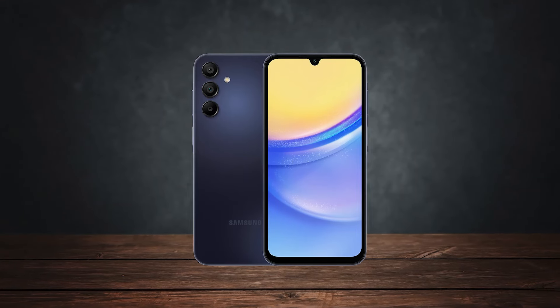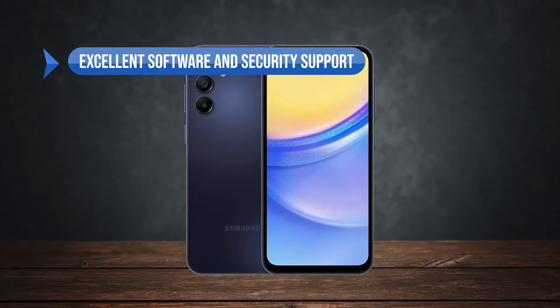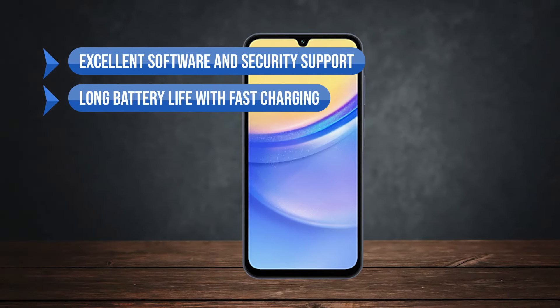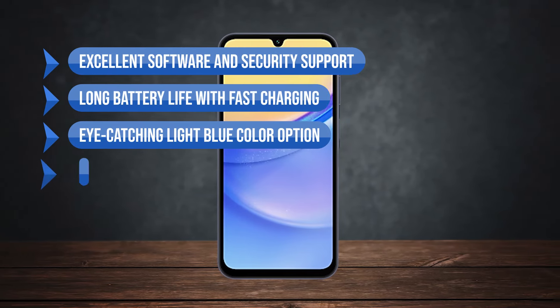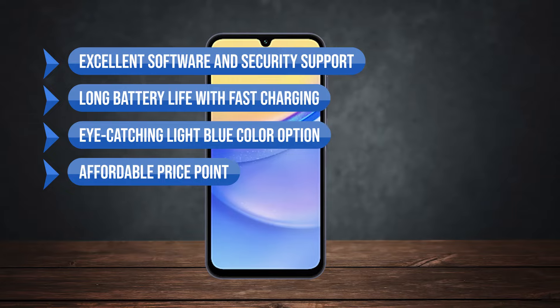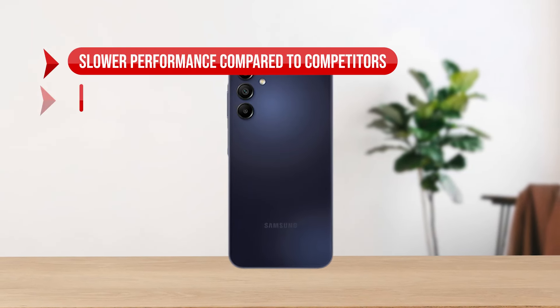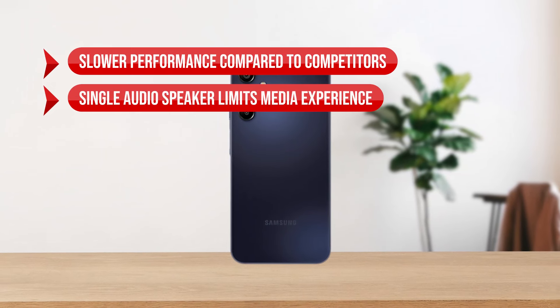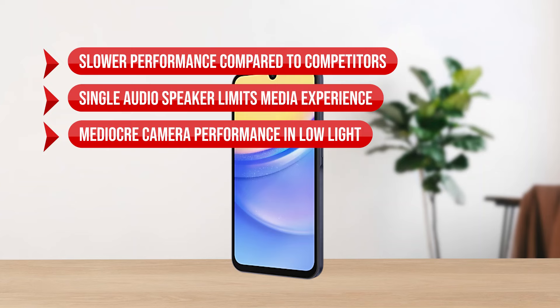To sum up, what I like is the excellent software and security support, the long battery life with fast charging, the eye-catching light blue color option, and the affordable price point. On the downside, slower performance compared to competitors, the single audio speaker limits the media experience, and mediocre camera performance in low light.